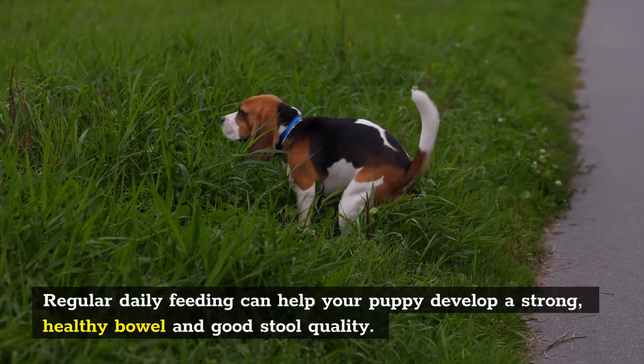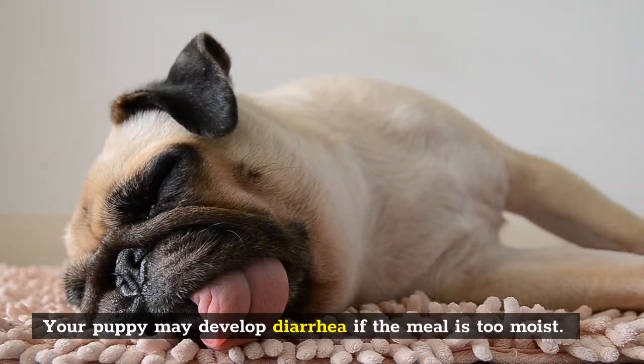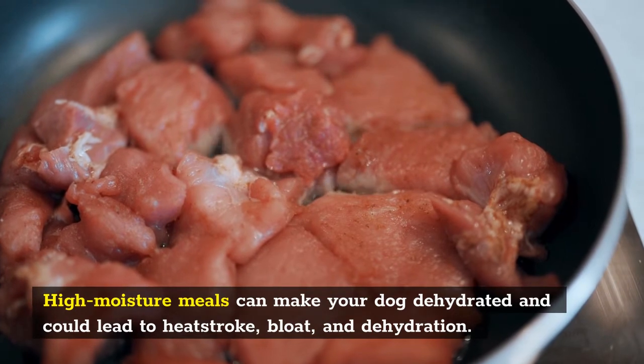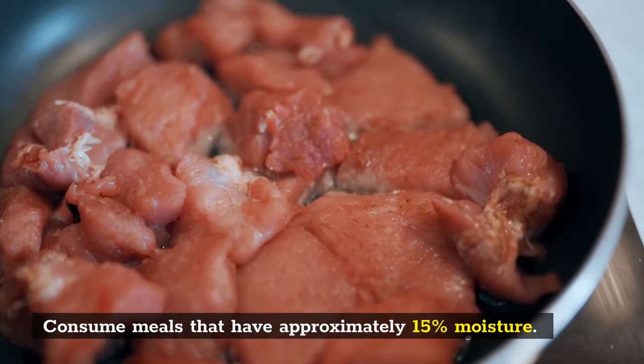Regular daily feeding can help your puppy develop a strong, healthy bowel and good stool quality. Your puppy may develop diarrhea if the meal is too moist. High moisture meals can make your dog dehydrated and could lead to heat stroke, bloat, and dehydration. Aim to consume meals that have approximately 15% moisture.